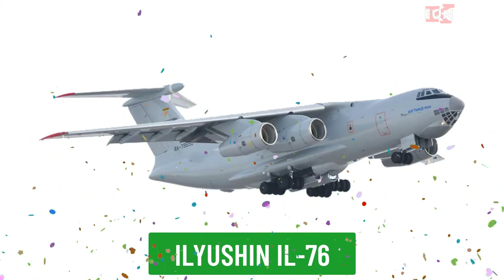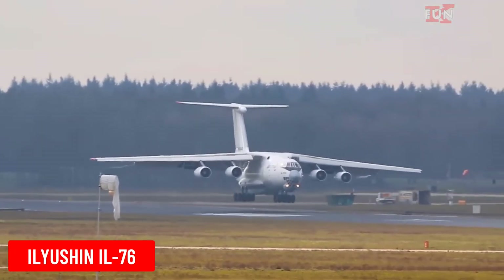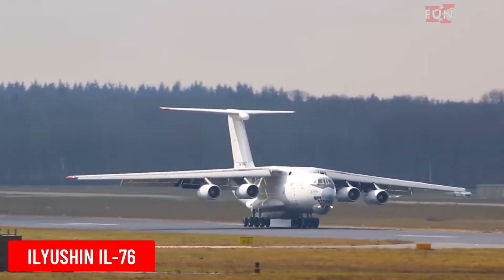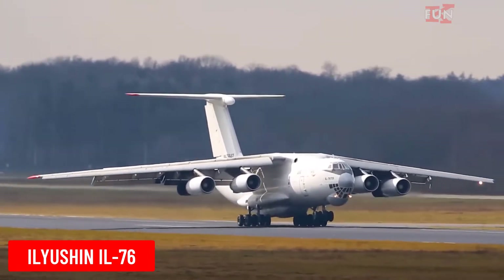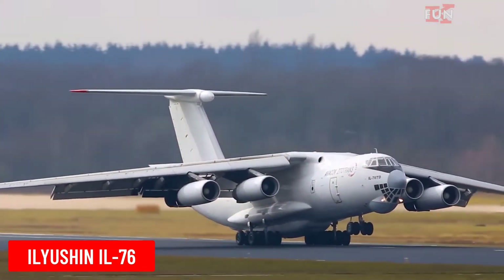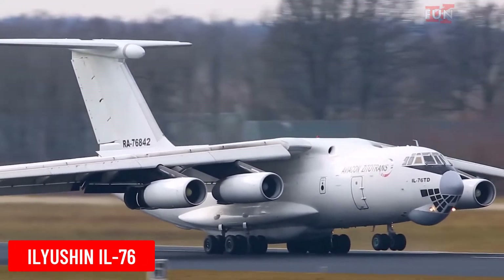Ilyushin IL-76 is a Russian military and civilian transport aircraft designed by Ilyushin. The IL-76 is used for various missions, from heavy cargo transport to humanitarian relief.